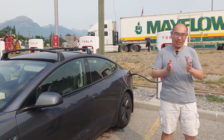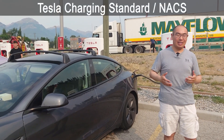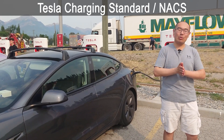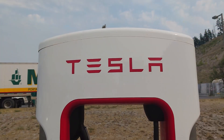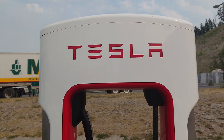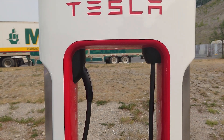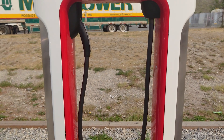Let's start our discussion with the Tesla charging standard, now known as the North American Charging Standard. As the name suggests, this standard was invented by Tesla. The Tesla charging standard first entered the scene in 2012 with the introduction of the Model S, and was the proprietary charging standard for Tesla vehicles.